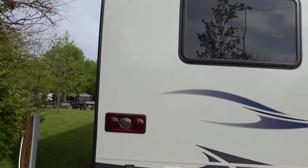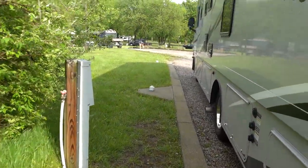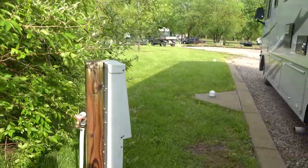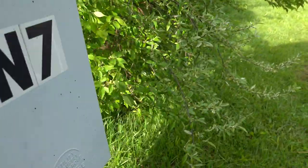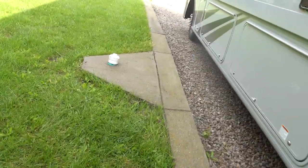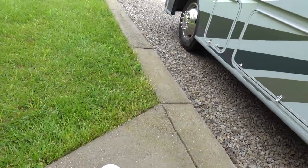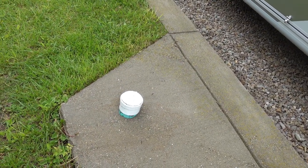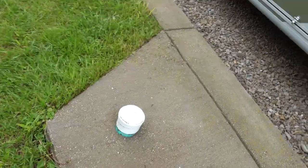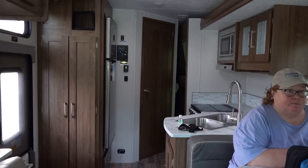You have your power pedestal and water right here, which we'll show you guys how to hook that up. And then this is going to be the sewer dump. For all you guys worried about the black tank and gray tank, that's where that will get handled when we're ready to do that.